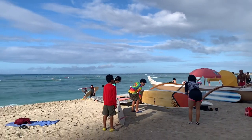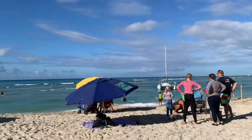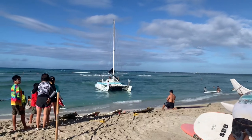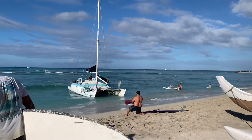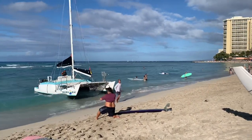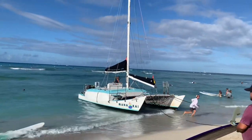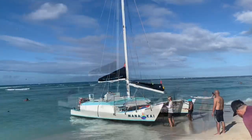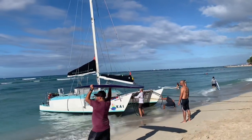We weren't here for surfing lessons though — we had another adventure in mind. There's our boat coming in, our catamaran, the Manakai catamaran, that we're going to take for our turtle snorkel adventure. Early in the morning here in Waikiki, we're going to take this Manakai catamaran for our turtle snorkel adventure.